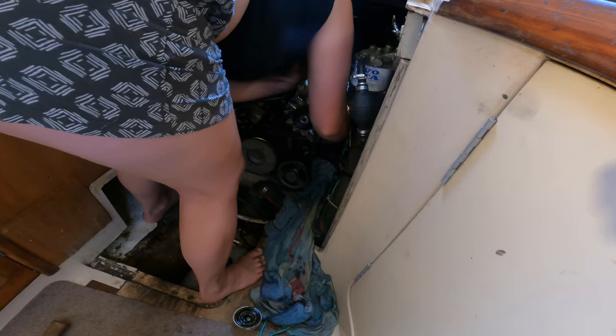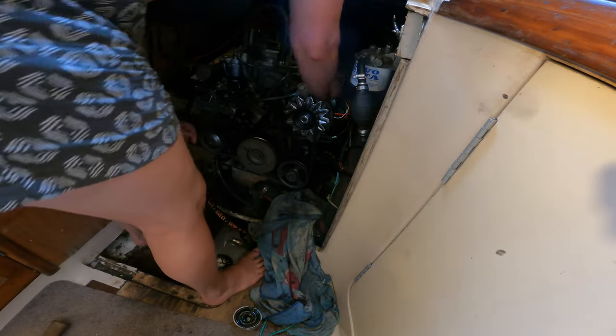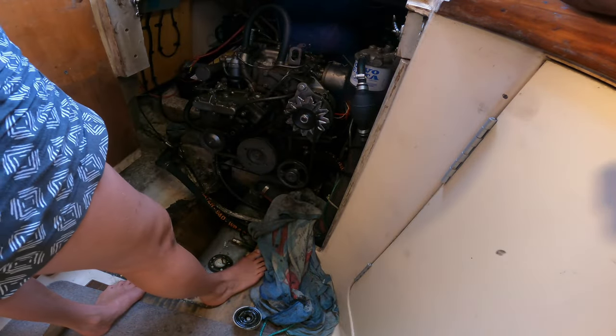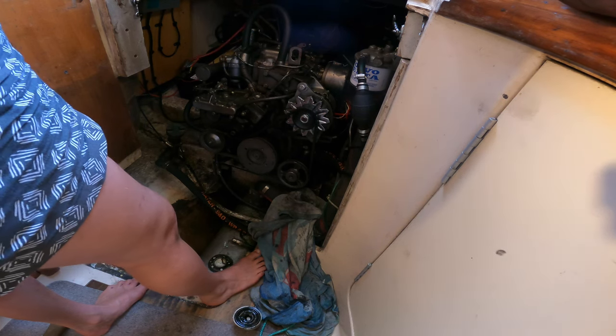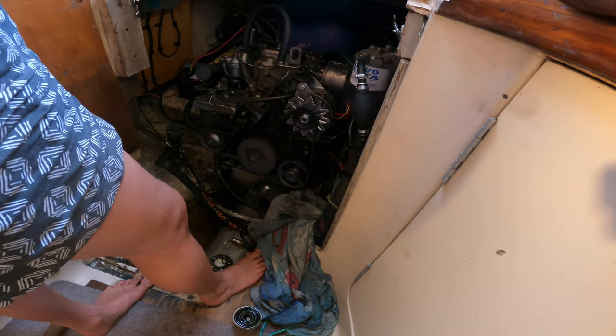Okay, seems to fit. Now you need to start the engine - listen to me before you do that - run it for 30 seconds or something like that, then stop it. Your oil level will have gone down because now you've filled up an empty oil filter, so you need to top up the oil level with the engine to the right level, and then run the engine again.